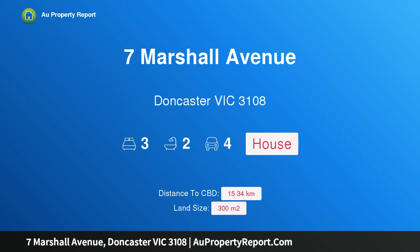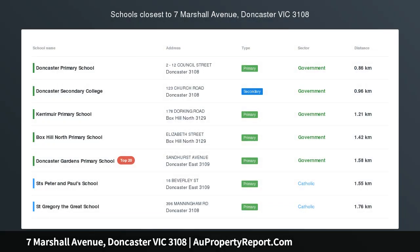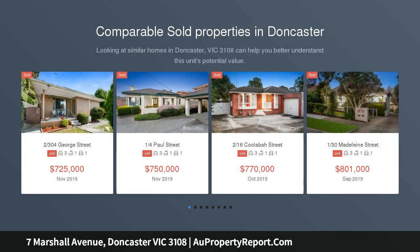Hi, I am glad to introduce property 7 Marshall Avenue, Doncaster Victoria 3108 — a classy dual storey residence with an elevated outlook, enjoying a magnificent aspect from its elevated street position overlooking the picturesque Marshall Avenue Reserve.